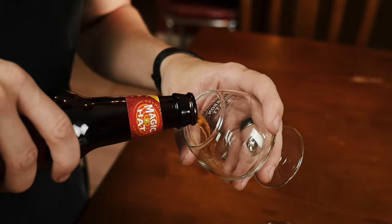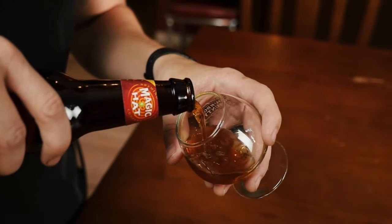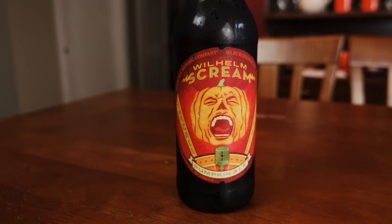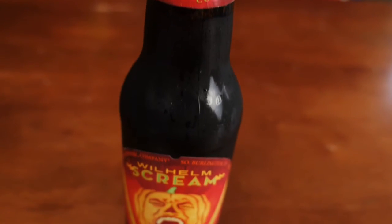Before we dive into this beer, let me tell you a little bit about this brew's namesake. The Wilhelm Scream is a famous stock sound effect used in over 300 different movies. It's normally used when a minor character is shot or is falling. It's a bit of an inside joke to those in the business and is most notably used by George Lucas in the Star Wars and Indiana Jones series.